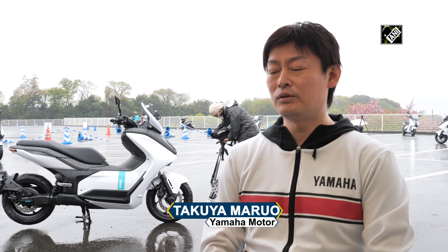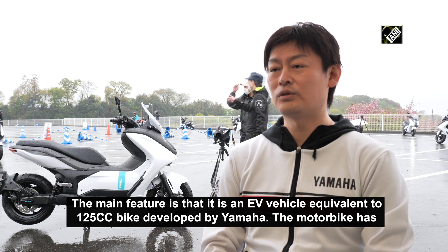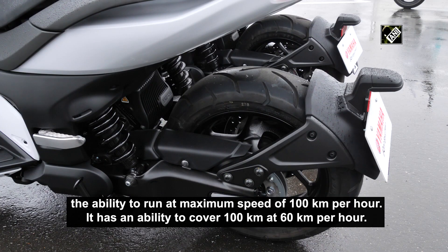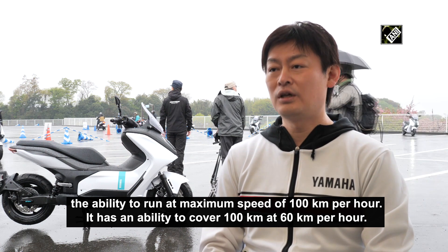It features the equivalent of a 125cc Yamaha engine. It is a two-speed bike with a range of about 100km.